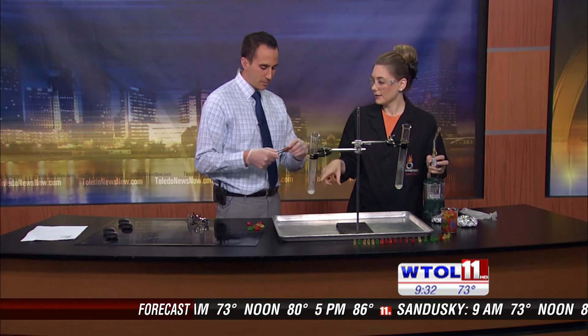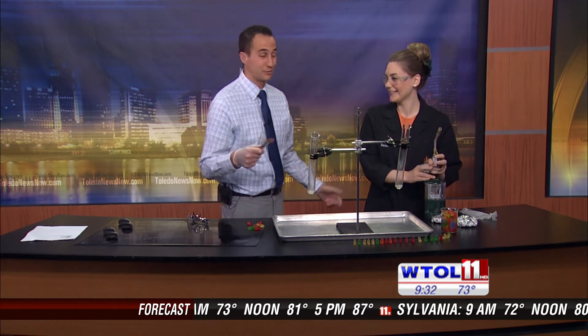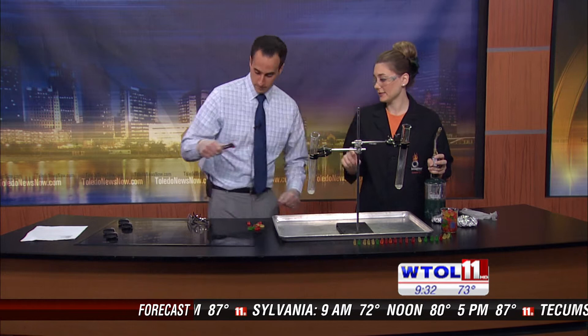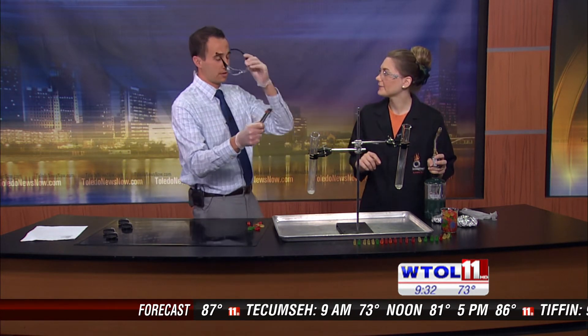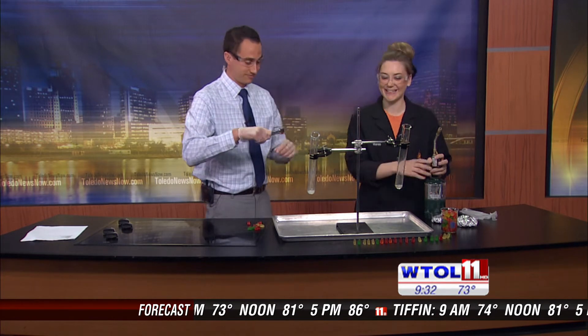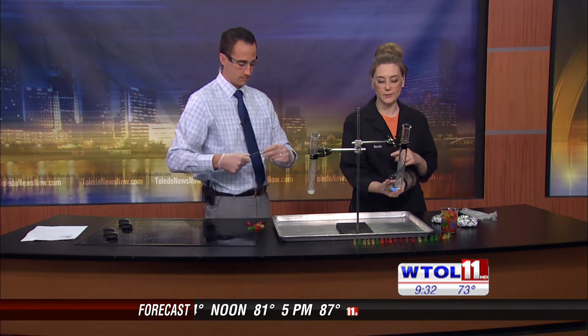Do you have your gummy bears ready? I have my gummy bears ready. They don't have much of a choice in this matter. I am going to have you put your safety glasses on really quick — you probably don't want to lose your eyebrows today. It's not in the plans. So I'm going to heat this up just a smidge more and then I'll have you throw those in.